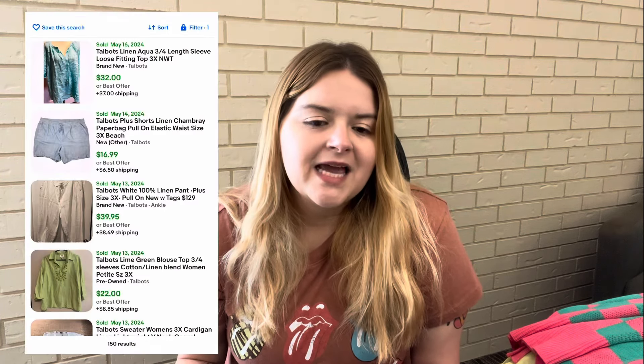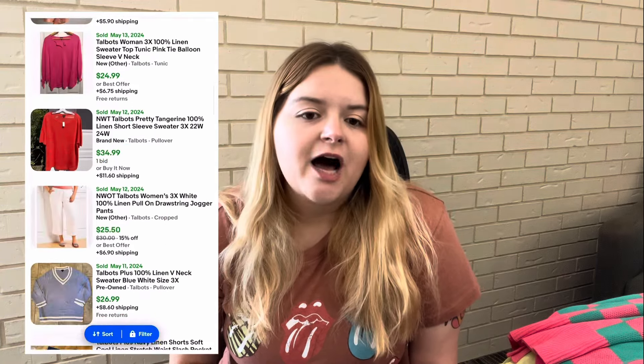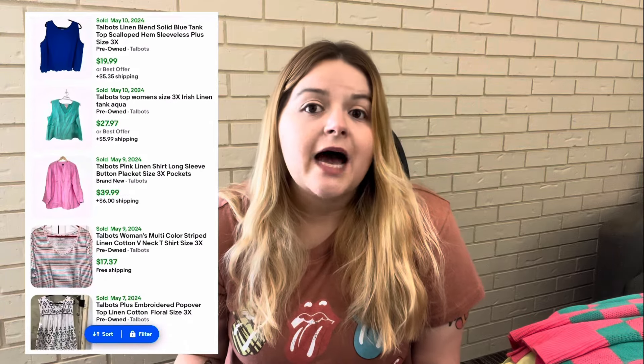I wanted to go over the numbers because one of the things I've struggled with is learning not to pick up certain things — learning that something is going to take too long to sell, you're paying too much, or it doesn't have comps to support it. If you don't know what comps are, that's basically the concept of looking at eBay sold listings. eBay tells you what has sold within the last 90 days, and the more specific you can be the better. For example, 'Talbots 3X Linen' is a much better comp search than just 'Talbots 3X.'